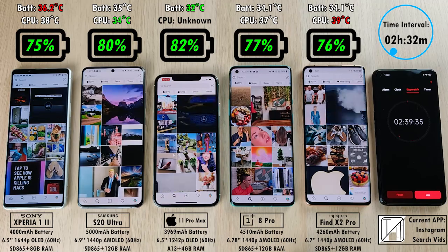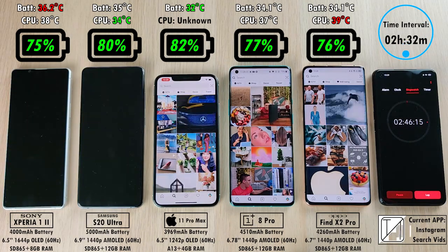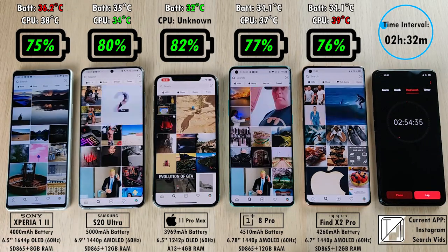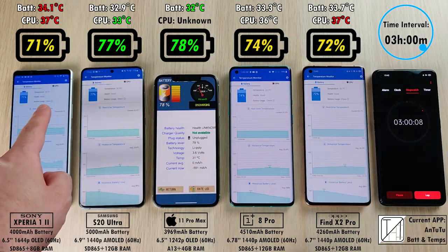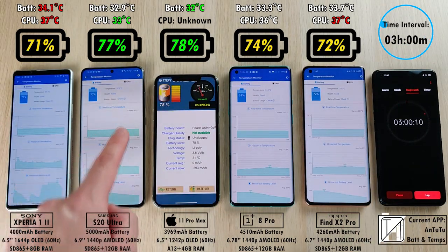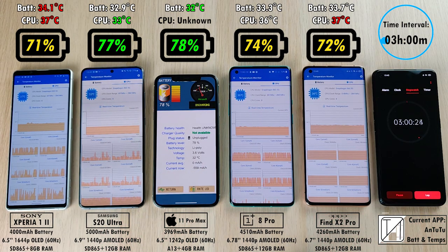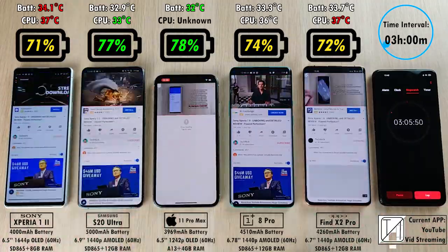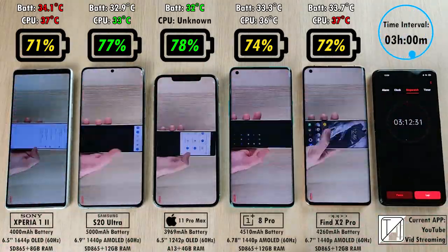The iPhone app used to measure battery temperature isn't the most accurate, as the iPhone doesn't have a temperature option within the Antutu app like Android phones do. After the three-hour mark, 71% on the Sony, 77% on the Samsung — now 6% higher than the Sony but with a thousand more mAh. 78% on the iPhone, just 1% above the Samsung. 72% on the OPPO and 74% on the OnePlus — currently streaming YouTube videos.